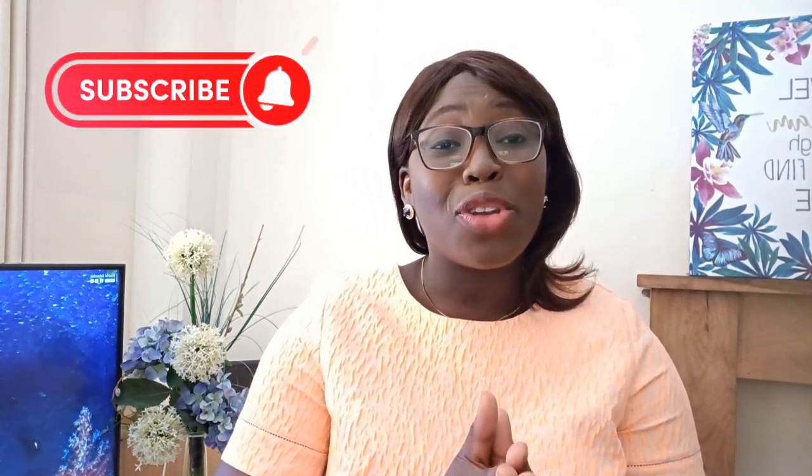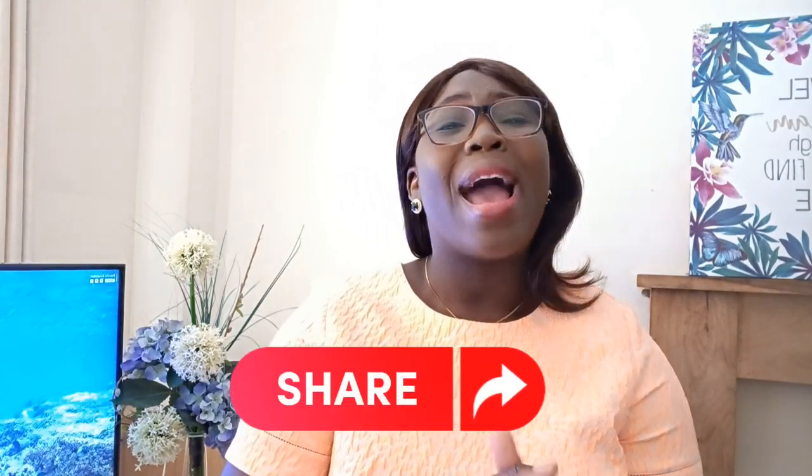Hello guys, welcome back to my channel. My channel is all about relocation tips, life abroad, and faith. If you're a new or returning subscriber, please subscribe, like this video so that YouTube can show it to other people, share this video, and turn on your notification bell so that when I post a new video you will be notified.